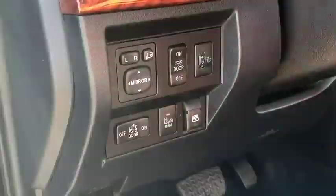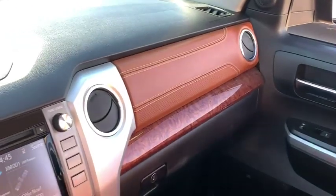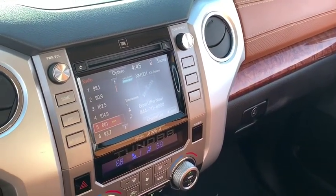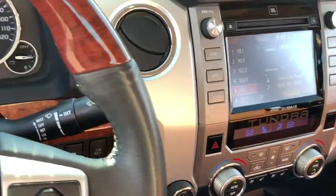This vehicle has less than 40,000 miles. Here are some of this vehicle's great options: traction control, stability control, Bluetooth, automatic transmission, cruise control, trip computer, remote power door locks, fog lamps, tachometer, speed proportional power steering, daytime running lights, head-up display, power-heated outside mirrors, privacy glass, trailer hitch receiver.